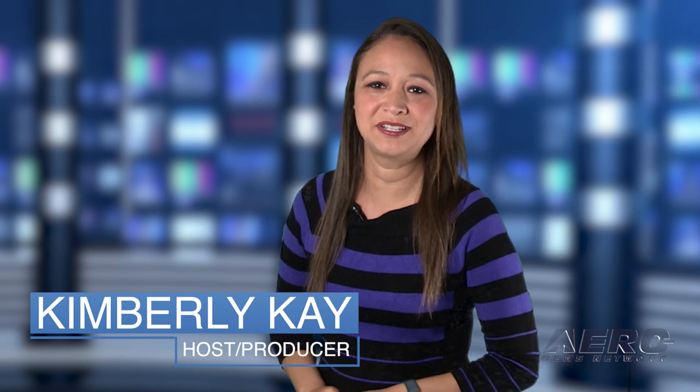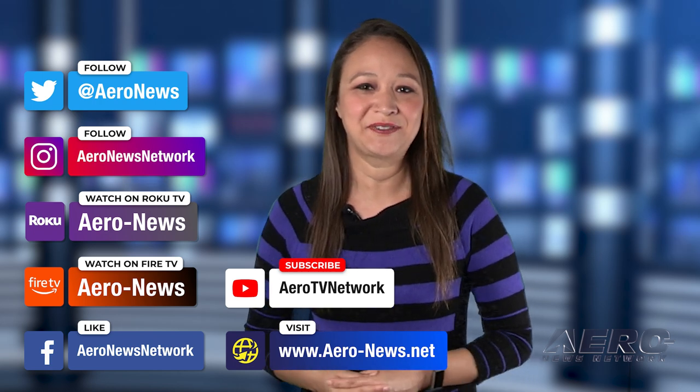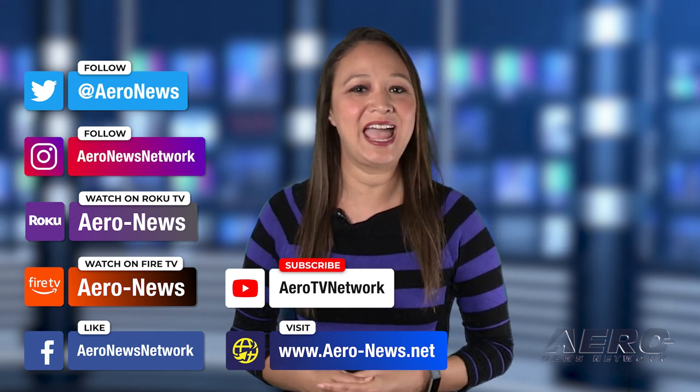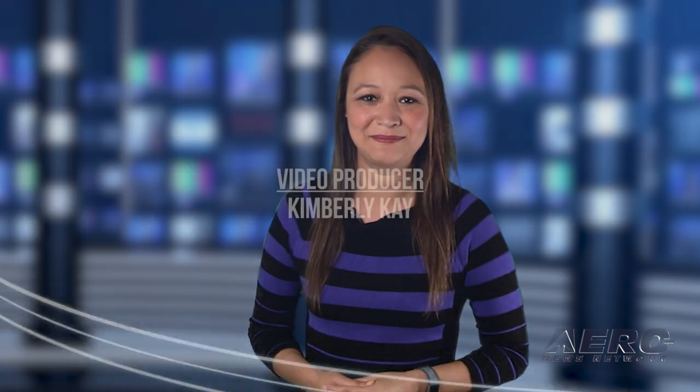Well, that does it for our show today. I'm your host, Kimberly Kay. You can catch episodes of Airborne on Roku and Fire TV — just search for Air News or Airborne in the directory. Don't forget to follow us on social media. Thanks for watching. We'll see you next time.